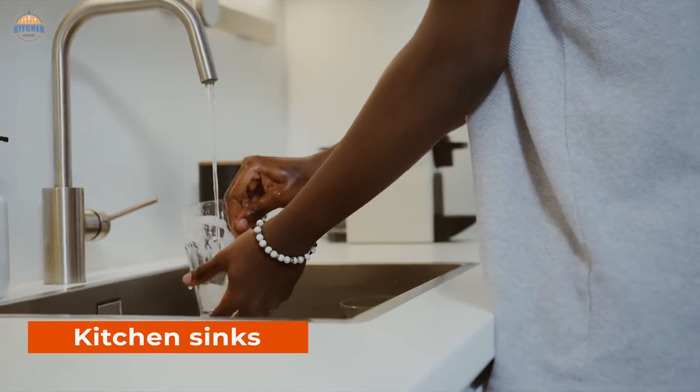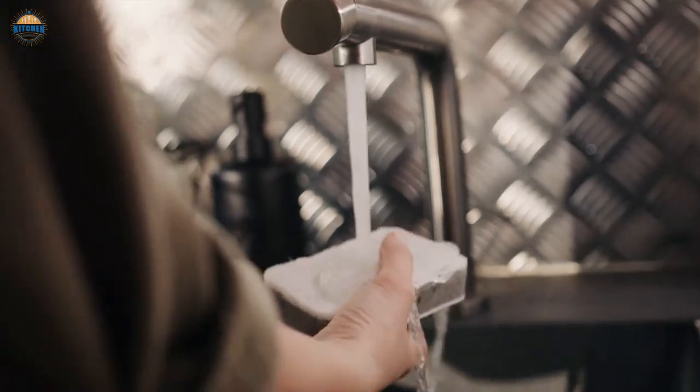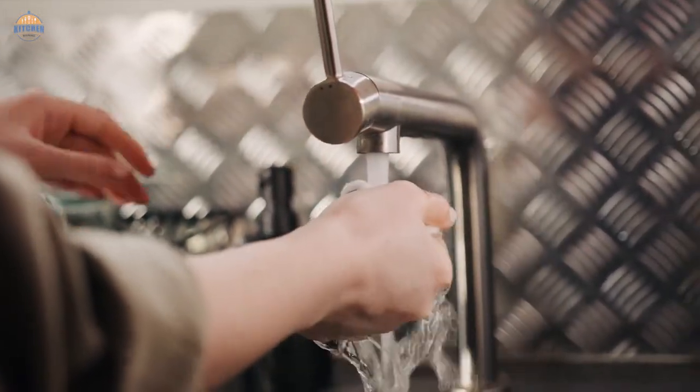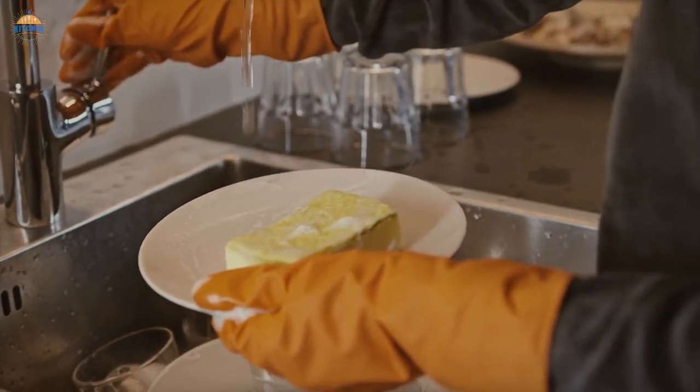Kitchen sinks can be one of the most challenging areas in a home to renovate. There are so many different styles and materials, it's hard to know where to start. But don't worry — with the right kitchen sink faucet, you can transform your space in no time at all.